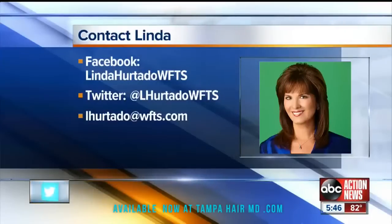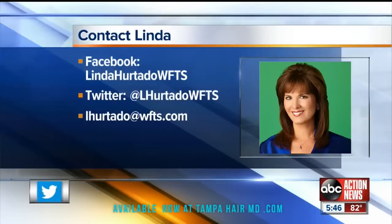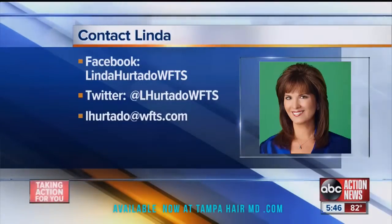If you'd like more information on the robotic hair transplant, head over to the Facebook page — look for Linder Hartato, WFTS, and like the page.